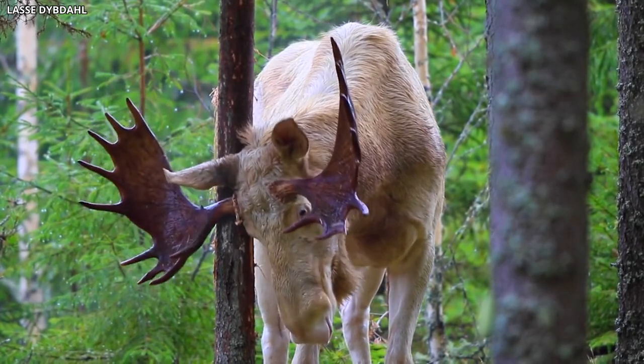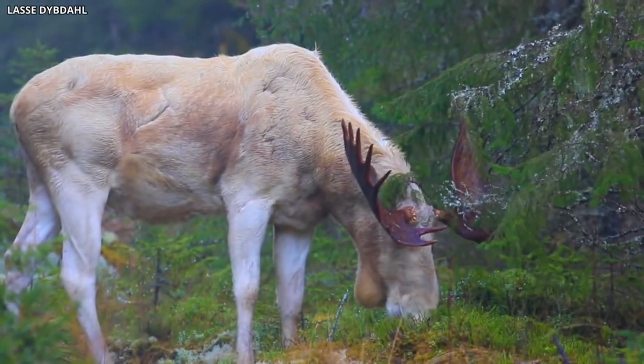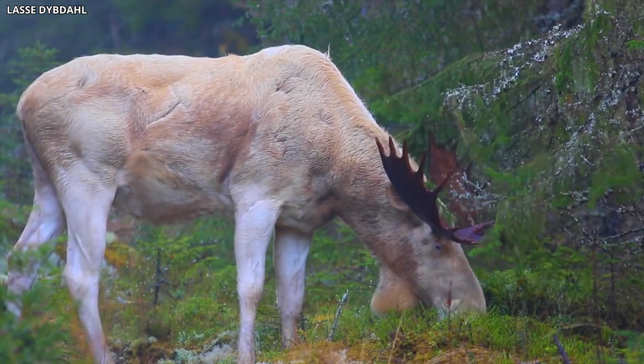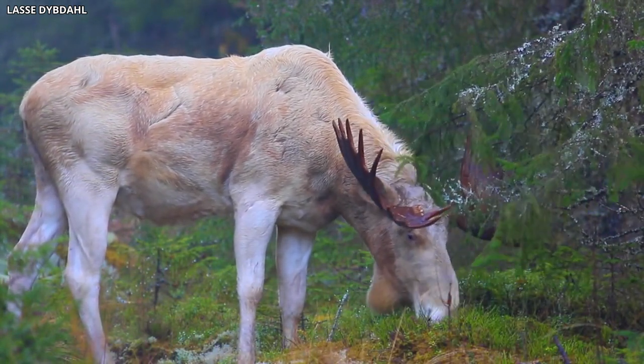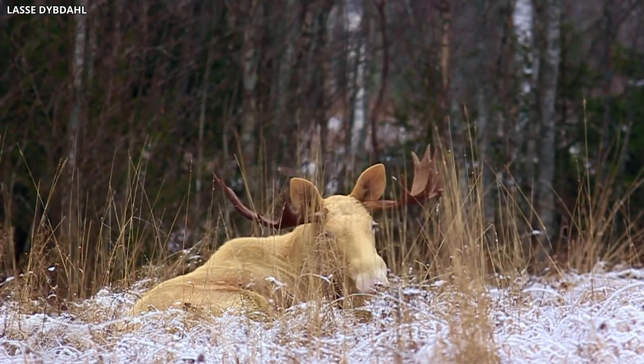It is unclear whether the occurrence of albinism in moose within the Chernobyl Exclusion Zone is related to radiation exposure or simply a natural genetic variation. Regardless, the presence of these enigmatic animals adds to the growing list of unusual wildlife that has adapted to life in this challenging and unique environment.